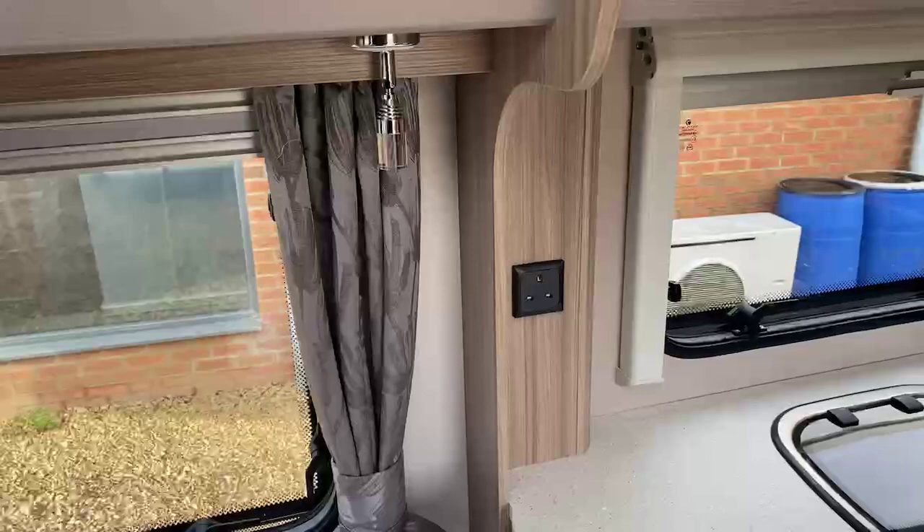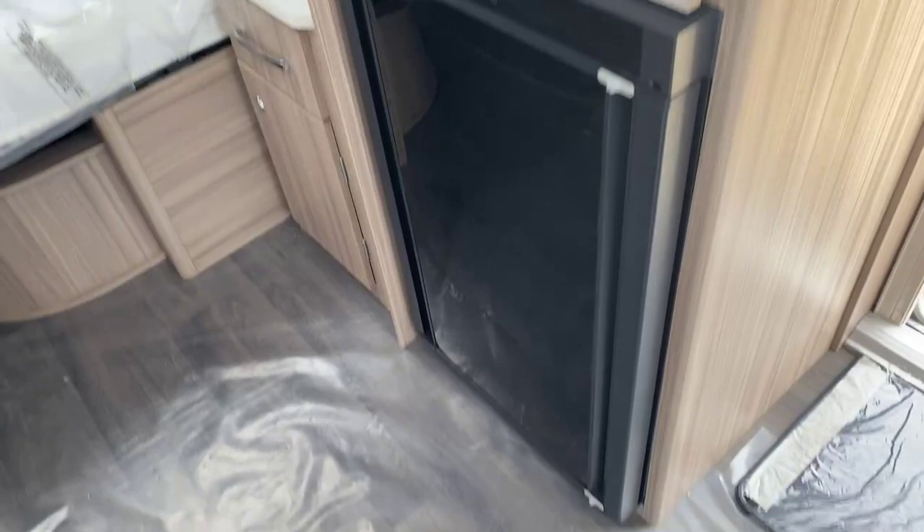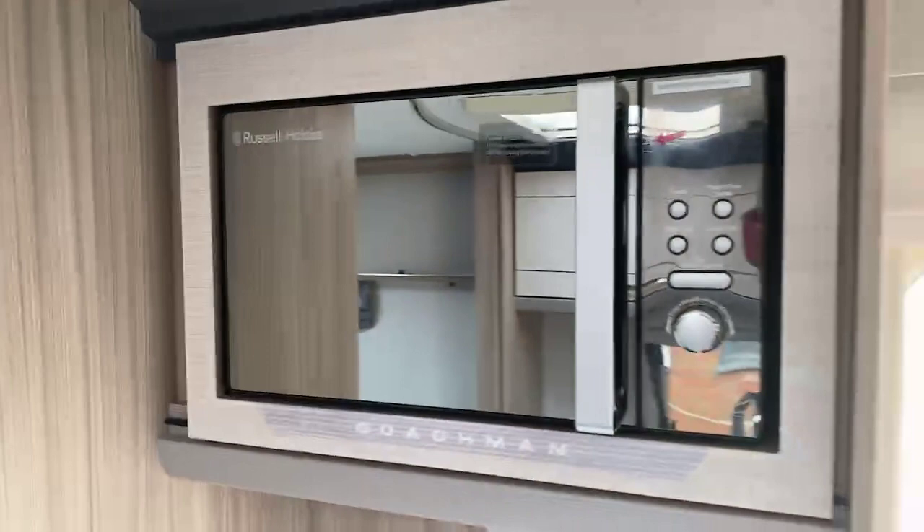The new Dometic fridge that they're using in the 2021 models, located under here. And an easy, usable-height microwave.